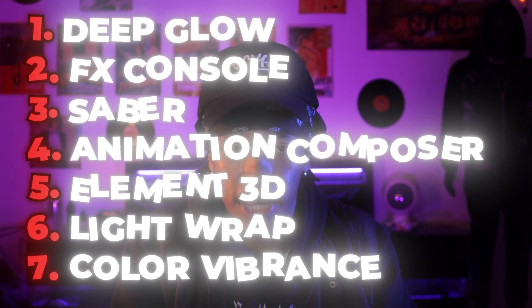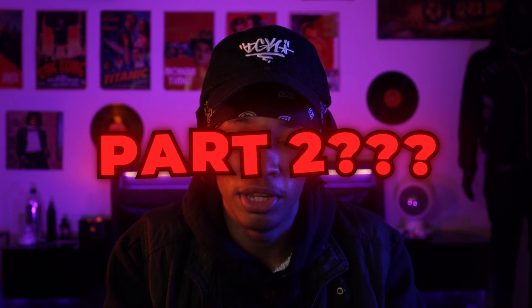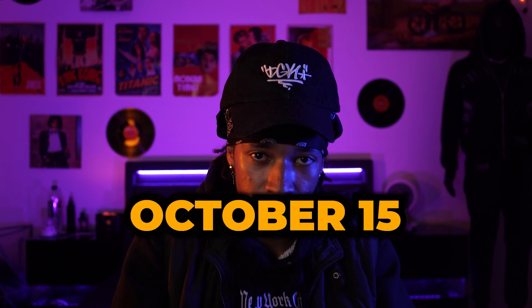Those are the top seven After Effects plugins that I highly recommend you check out. If you want me to make a part two, I'll gladly do so because there are a whole bunch more plugins I can review. I'm going to be uploading a new tutorial every other Monday, so the next tutorial will be uploaded on October 15th, but I'll also be uploading other videos in between. Thanks to every single one of you for watching, and I'll see you in the next one.